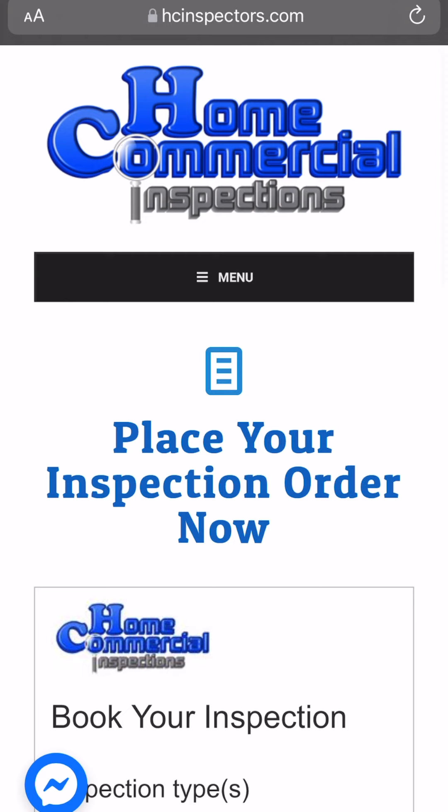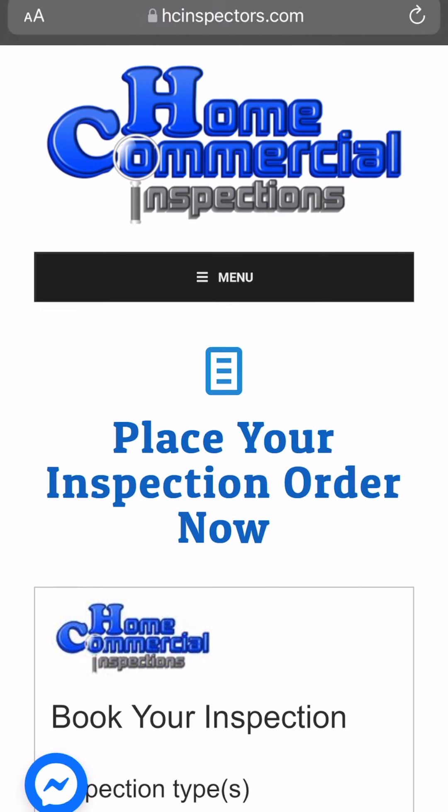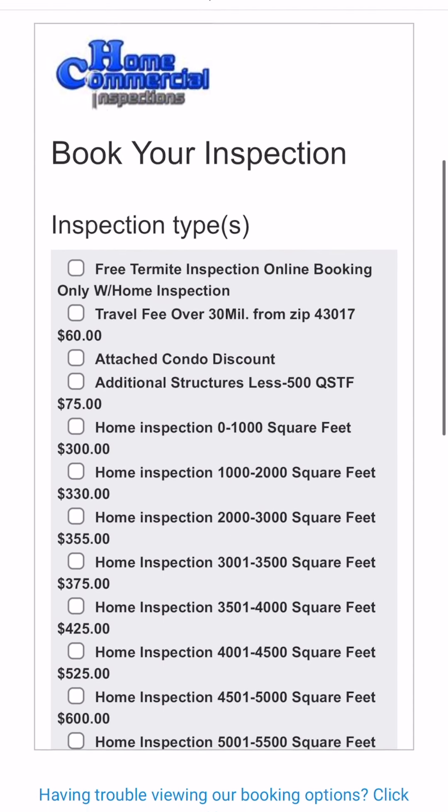Congratulations on your future new home and welcome to the Home and Commercial Inspections LLC Online Booking Tutorial. You found our online booking portal at hcinspectors.com and you are ready to enter all appropriate information to book an inspection with us.